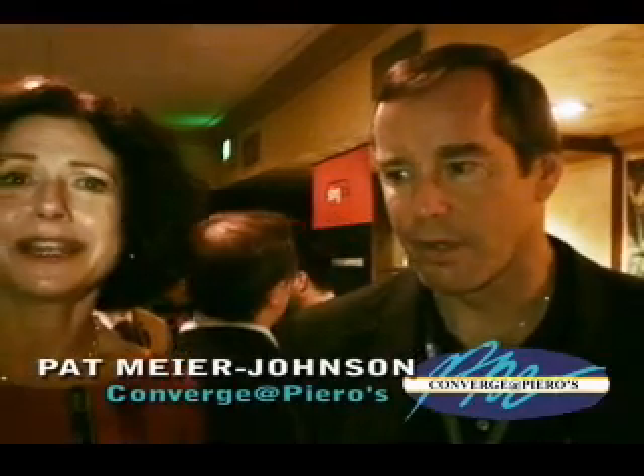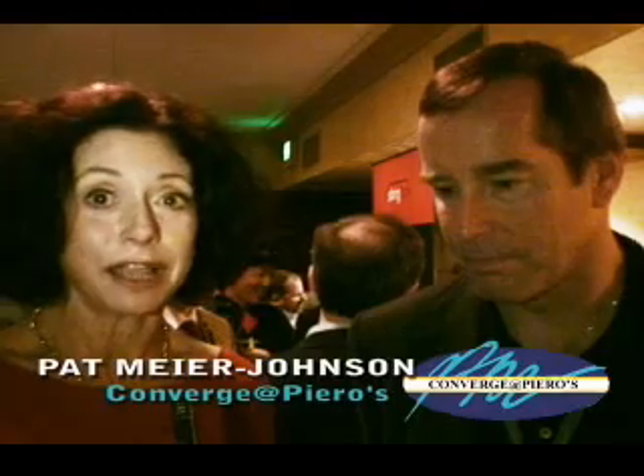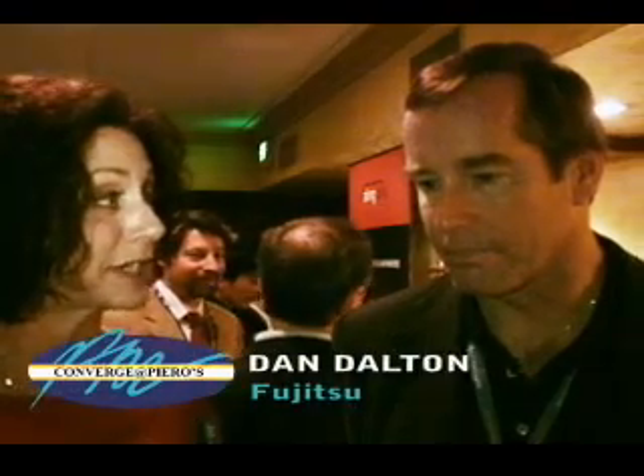Hi-def video is all over the place, but one of the challenges is getting that hi-def video from here to there. Dan, you're introducing something called the IP9500, is that right?